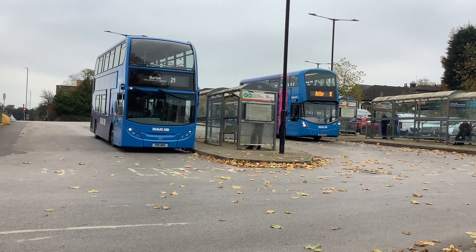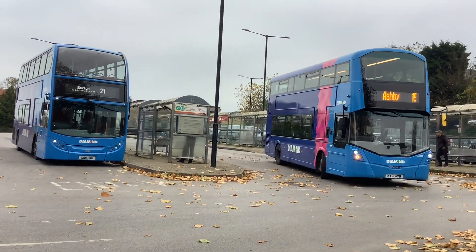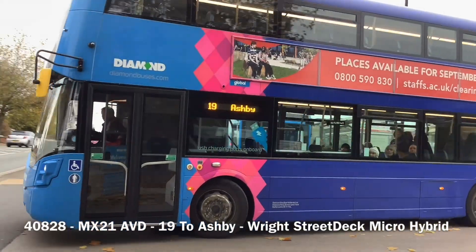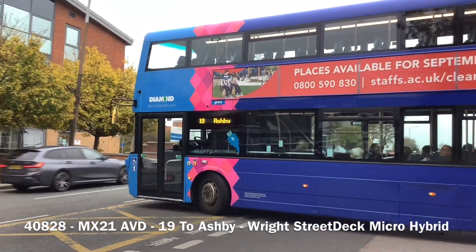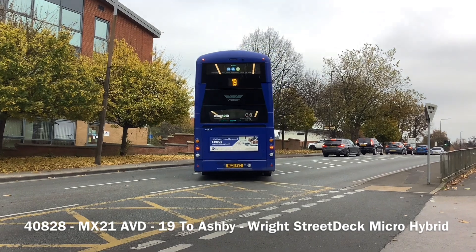So, our first bus of the afternoon is 40828. MX Central on AVD, on the 19th Ashby. This was X30... X39... no, 36-37, Brandon. As you can tell, the pink on the side. Definitely one of my favourite street decks on the fleet.